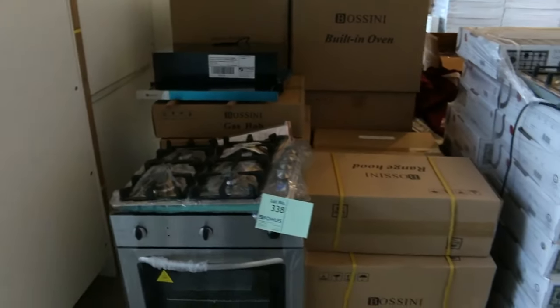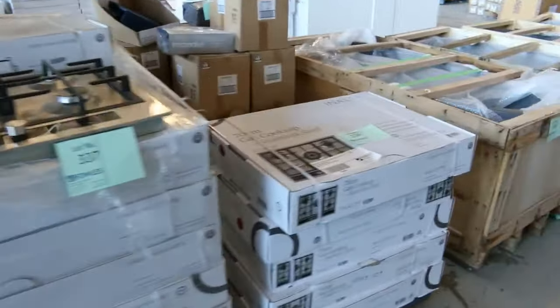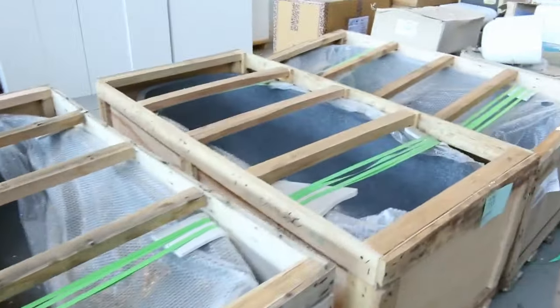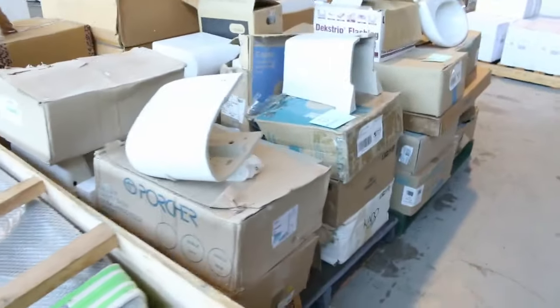Lots of kitchen appliances in tomorrow — ovens, cooktops, range hoods — lots with big warranties. The Enalto stuff all carries a two-year warranty. Also a couple of stone baths; they've been popular. We've been through about 50 of those and we've got four left. They'll be around the $1000 mark.